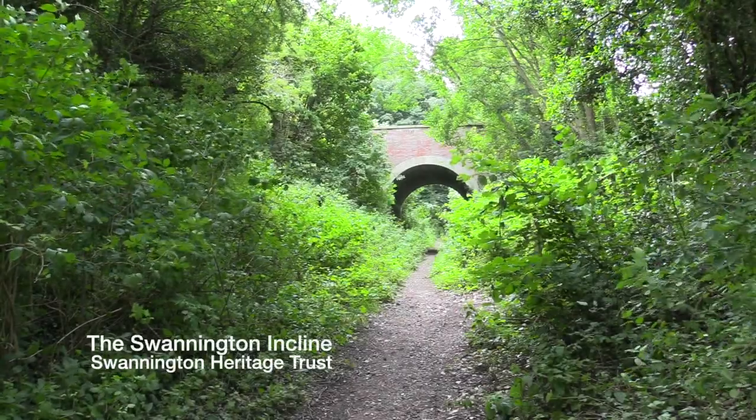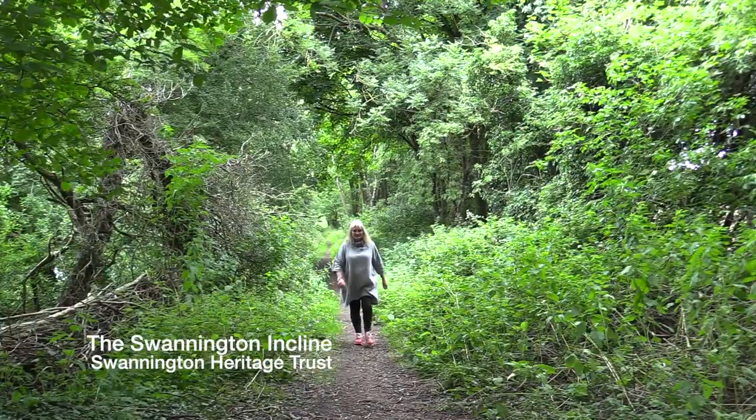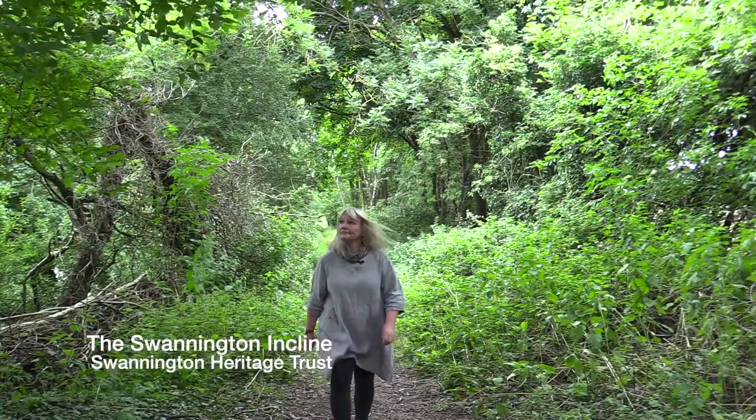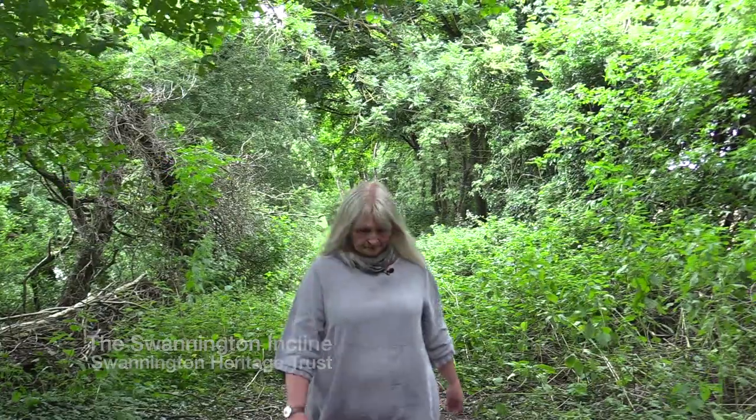In 1832, the collieries in the Colville area were connected to Leicester by steam railway, but in order to reach the Swanington mines, a major geographical obstacle had to be overcome. I often walk on the Swanington Incline — it's just the most beautiful place — but today I'm here to meet Owen Bailey of the Swanington Heritage Trust, who is going to tell me about why the incline was built.